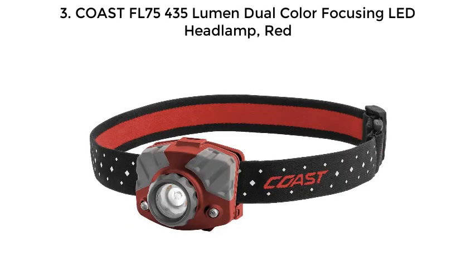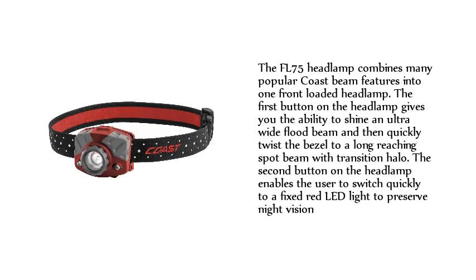Number 3: Coast FL75 435 Lumen Dual Color Focusing LED Headlamp, Red. The FL75 Headlamp combines many popular Coast beam features into one front-loaded headlamp. The first button gives you the ability to shine an ultra-wide flood beam and then quickly twist the bezel to a long-reaching spot beam with transition halo.